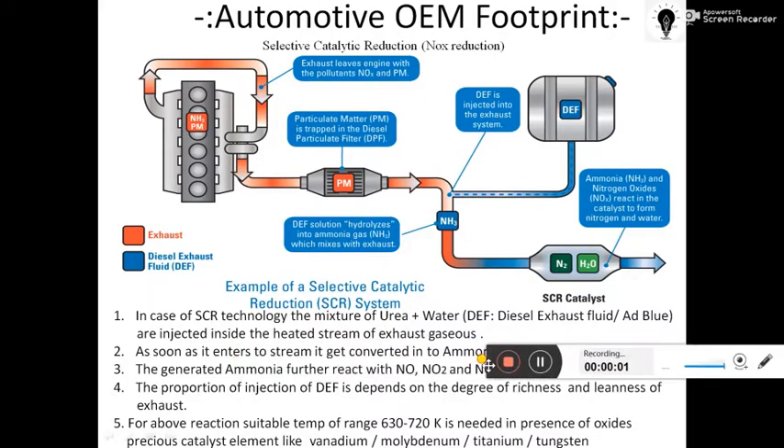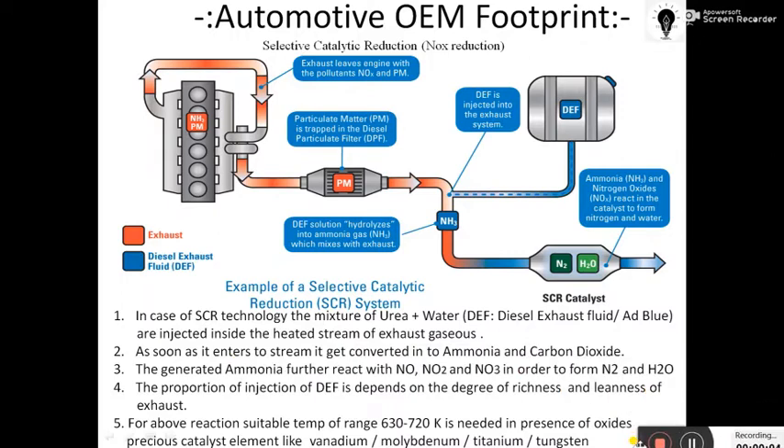Hello class. In this lecture we will see another device to control NOx emissions. This is the third device which controls NOx emissions. The first was the reduction bed in the three-way catalytic converter, the second is the storage catalytic converter, and this third one is Selective Catalytic Reduction, or SCR technology.